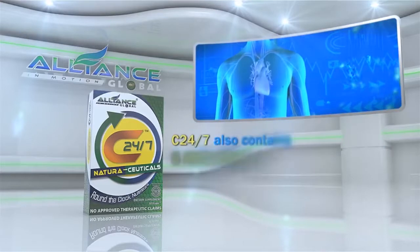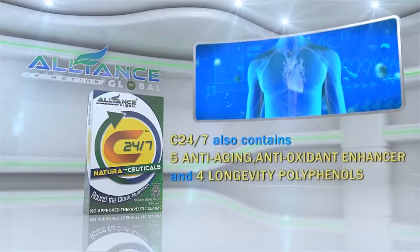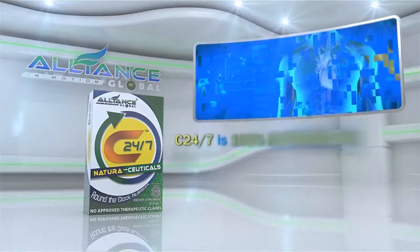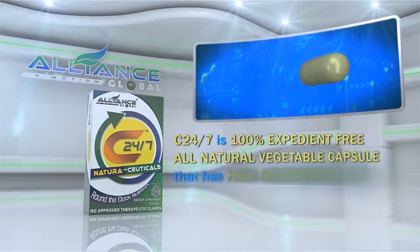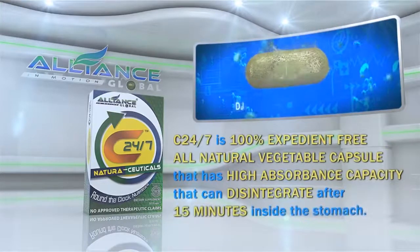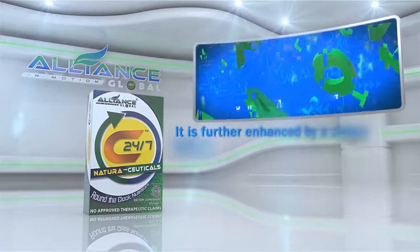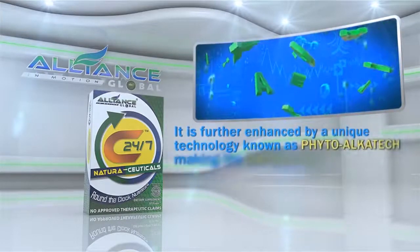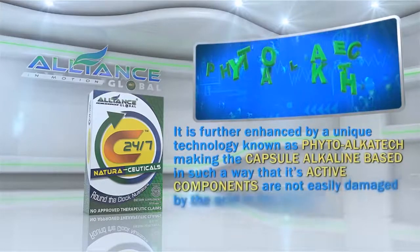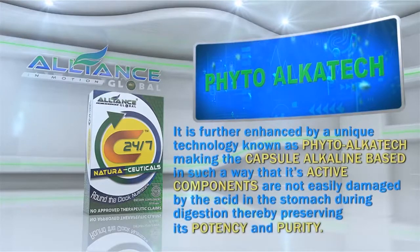C247 also contains 5 anti-aging antioxidant enhancers and 4 longevity polyphenols. It is a 100% excipient-free, all-natural vegetable capsule with high absorbance capacity that can disintegrate after 15 minutes inside the stomach. It is further enhanced by a unique technology known as PhytoAlkatec, making the capsule alkaline-based so that its active components are not easily damaged by stomach acid during digestion, thereby preserving its potency and purity.